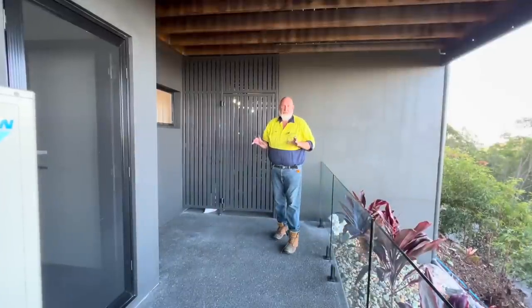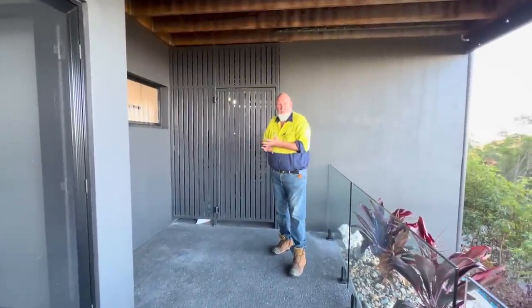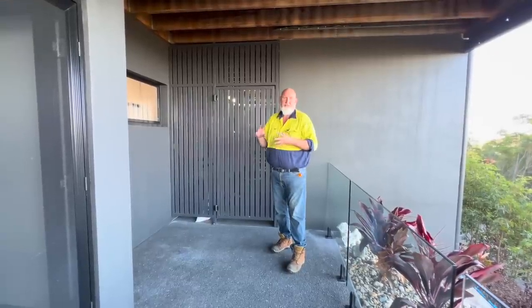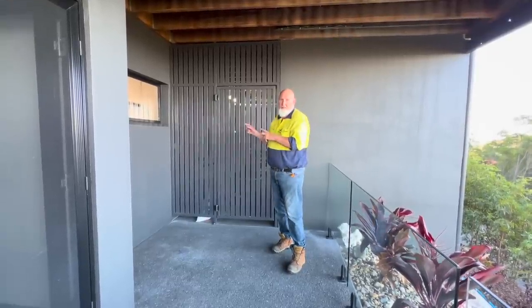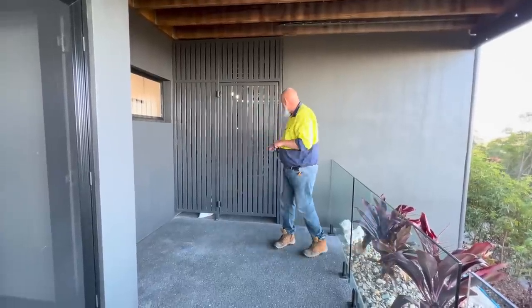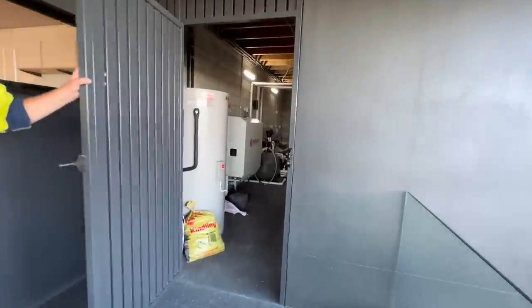So this is sort of the control center of the house — the nuts and bolts. This is the storage area. In here we've got our hot water system, our pool filtration system, and the big thing is our Red Earth battery. We've got 6.6 kilowatts on the roof for solar and a Red Earth battery in here. I'll just open it and let Lizzie give you a quick tour in.